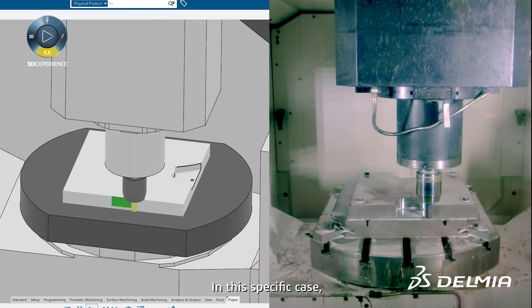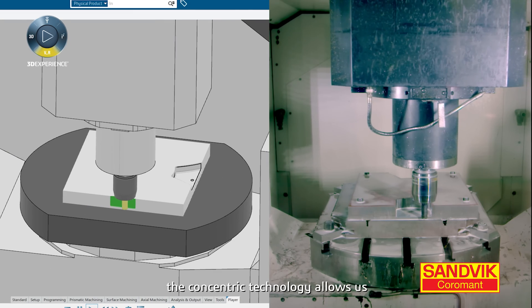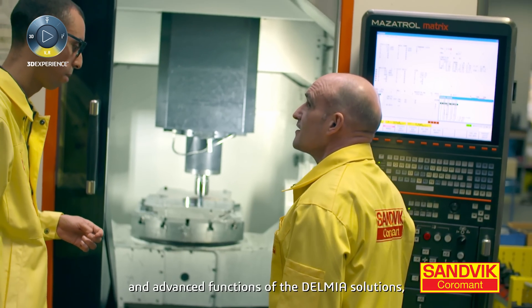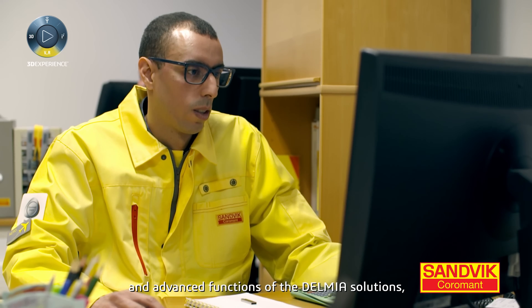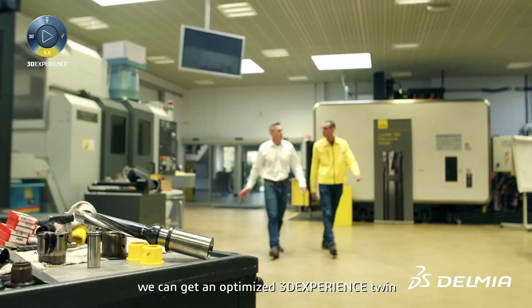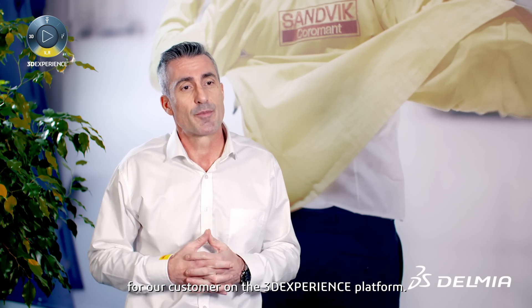In this specific case, the concentric technology allows us to go even further on the optimization strategy. By combining Sandvik machining expertise and the advanced functions of Delmia solution, we can get an optimized 3D experience twin for our customers on the 3D experience platform.